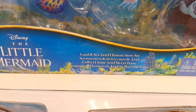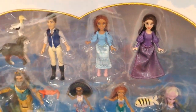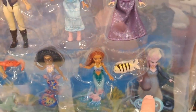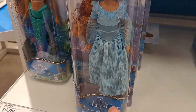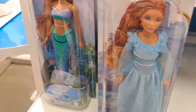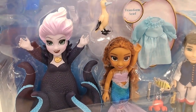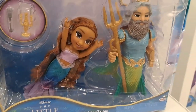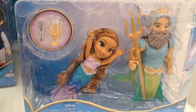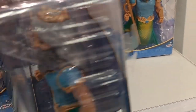We got this set here — Land and Sea Ultimate Story set. Look at all those characters: Triton, Ursula, Eric — all the characters. We got Ariel on land right here and we got the mermaid Ariel. We got the Ariel, Ursula, and Eric — only at Target set. Got the Ariel and King Triton set right here with some accessories.